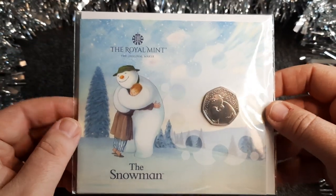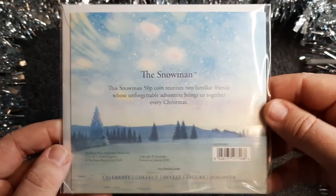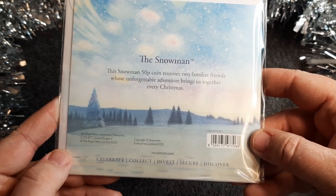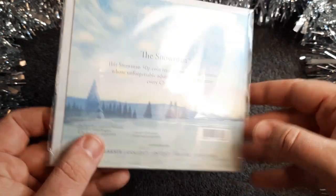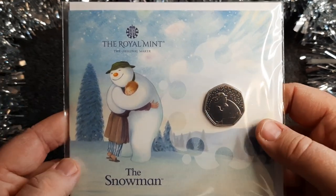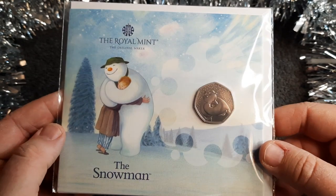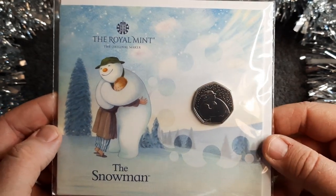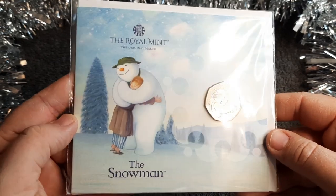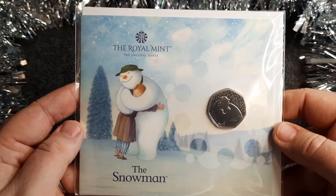I only ordered the bullion version and I don't tend to go for silvers or anything else. It's just beautiful, it's fantastic, it's a really nice coin. On the back there's a bit of information: the Snowman 50p coin reunites two familiar friends whose unforgettable Christmas adventure brings us together every Christmas. This coin always means a lot because I've got so many childhood memories of watching The Snowman on Christmas Eve, and I'm now in the fortunate position where I get to do the same with my three boys — they absolutely love it.